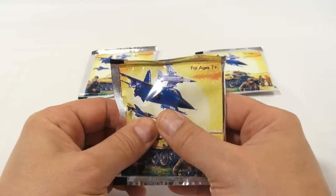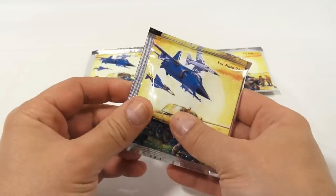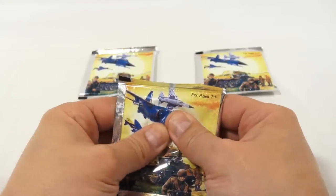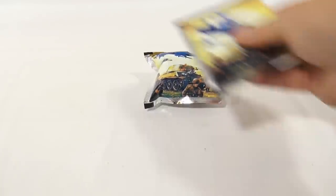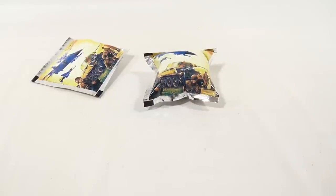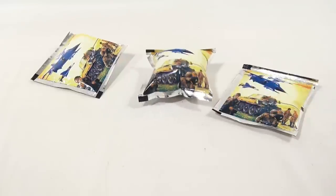So then you pop them. Pop them. So you pop them, and then you see what happens. There's one. There's two. And three just shot out across the room.